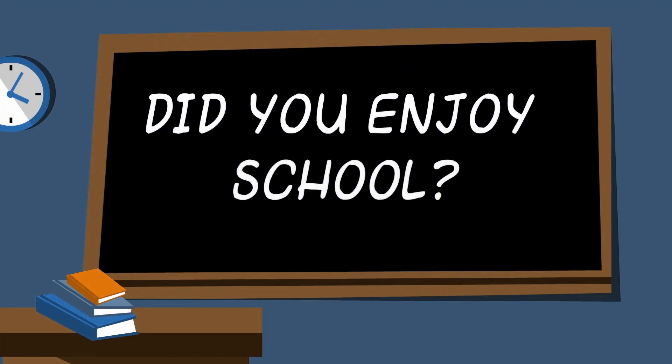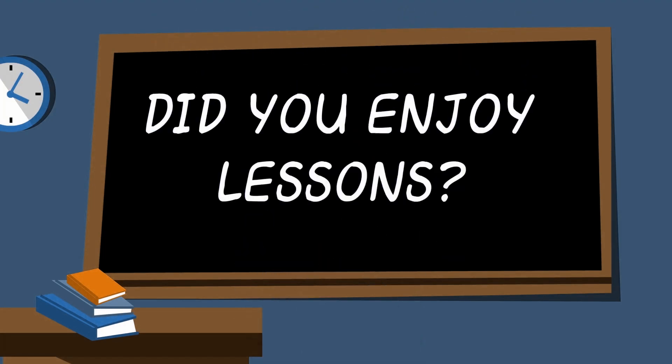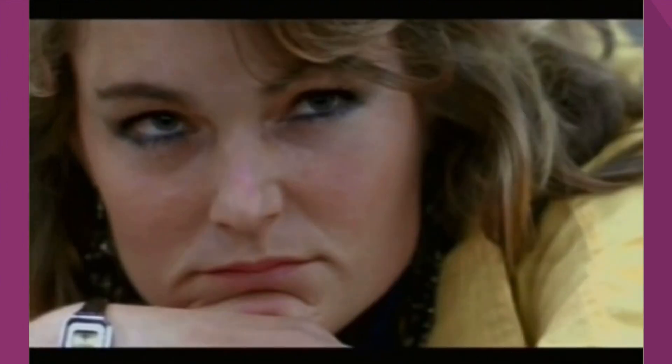Did you enjoy school? Let me rephrase that — did you enjoy your lessons, the main reason for even going to school? Or were you more like one of these students, just getting by, one lesson at a time?